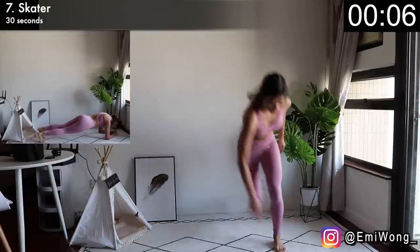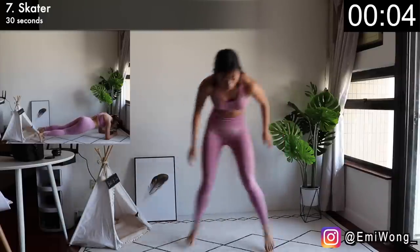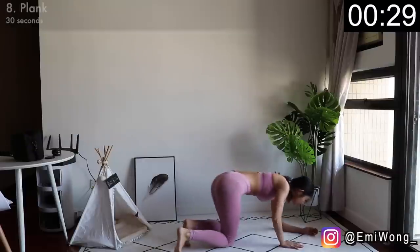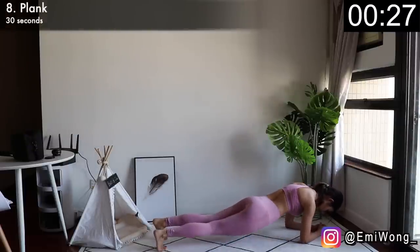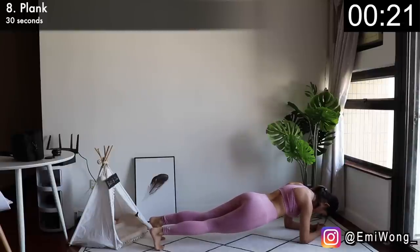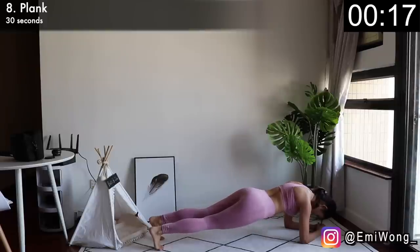Next one, we're working the core with a classic plank. Eighth exercise — elbows on the floor forming a triangle base, your body from head to toe forming one straight line. Just hold it there, keep your butt down, and pull your belly button in to hold your core tight. Almost there, guys — only one more minute to go.